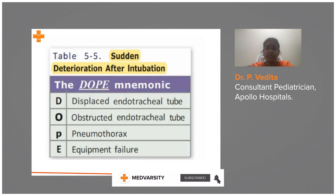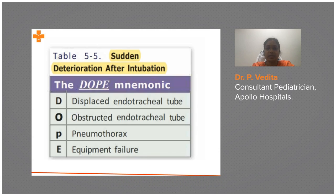Suction the ET tube using a suction catheter one size smaller. For example, if it is a 2.5 mm ET tube, use a 5 French or 6 French suction catheter. After suctioning, give bag-mask ventilation. If there is still no improvement, you should suspect pneumothorax.